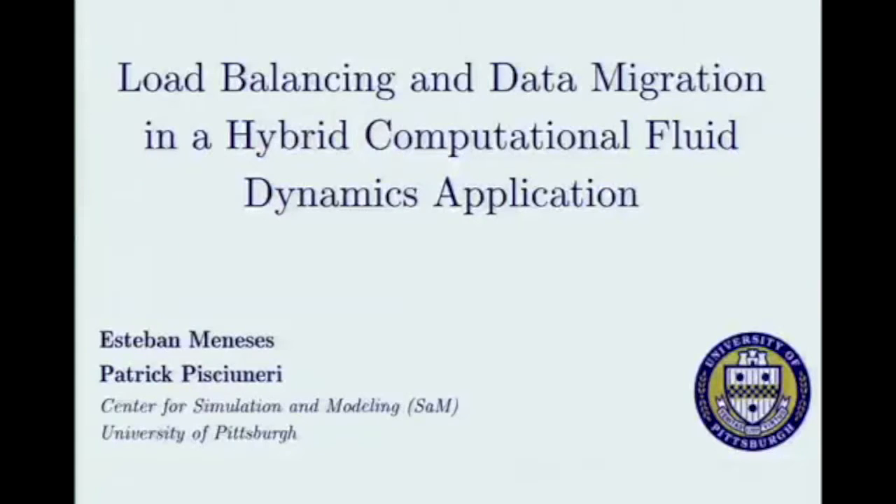Good morning, everyone. I'm going to describe a little bit of the work that we are doing at the University of Pittsburgh in adding some dynamic load balancing features into a pre-existing MPI computational fluid dynamics application. This is joint work with my colleague Patrick Fissioneri, who has a background in mechanical engineering and wrote the original CFD application that we are working on.